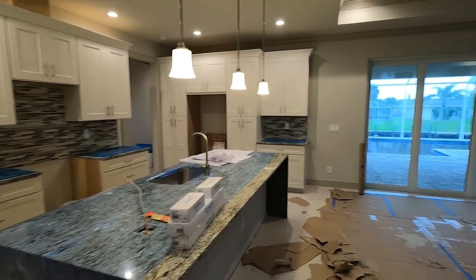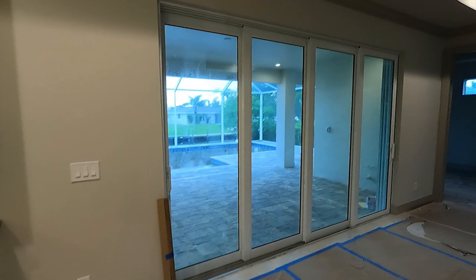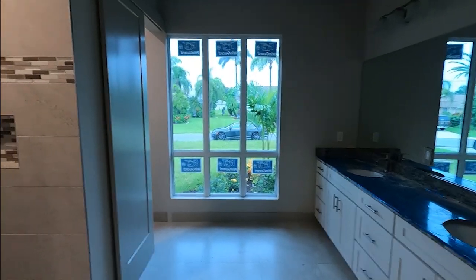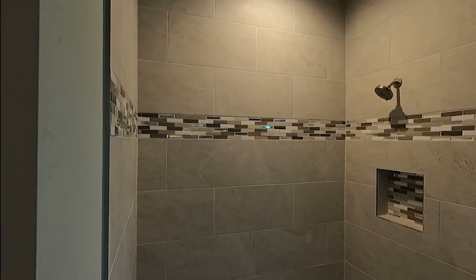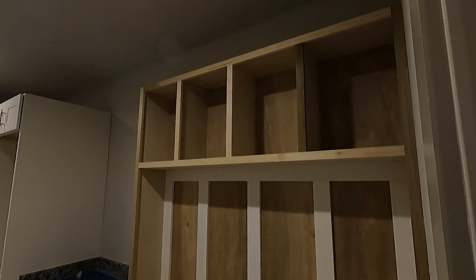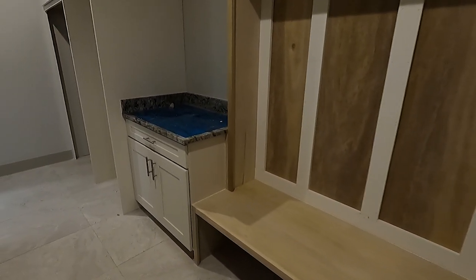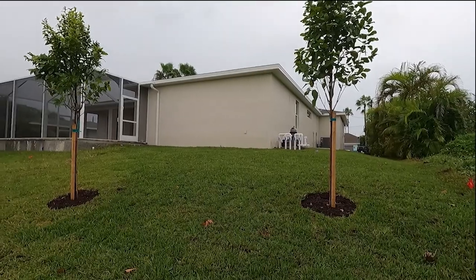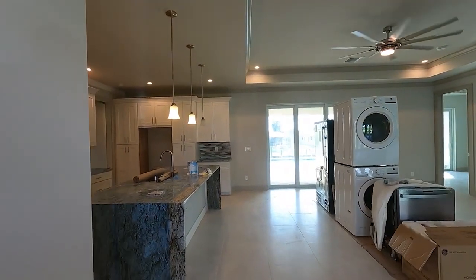They had the outlets in, the pool was still being worked on and not yet full of water. They had already put the mirror in the bathroom and the shower was completed. The mud room just needed paint, and the garage was full of materials. Then we moved outside and saw the grass was in.